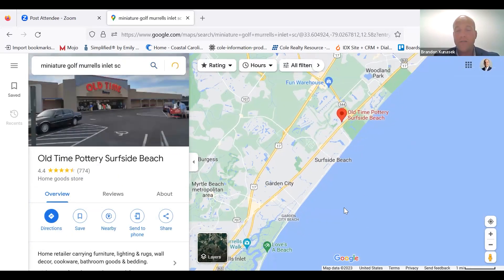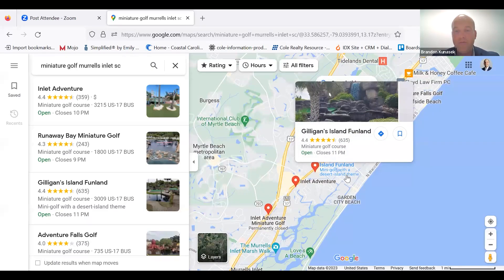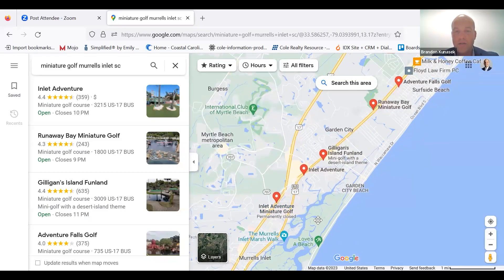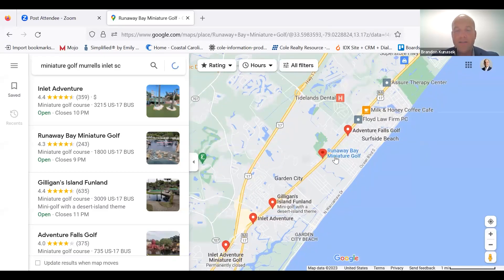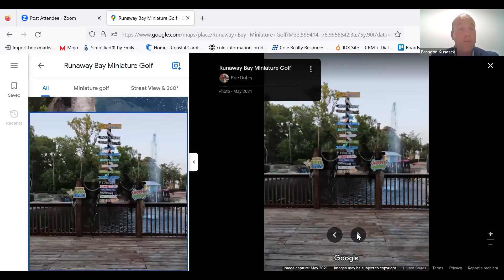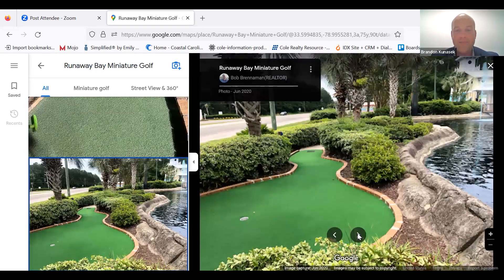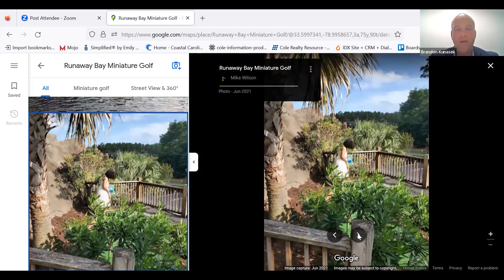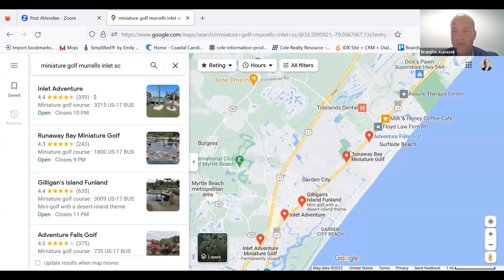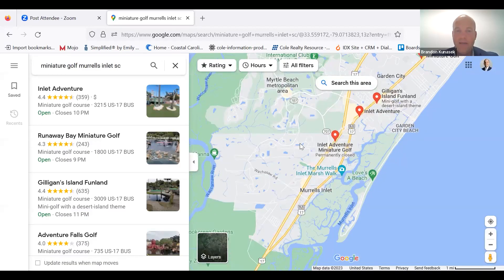Miniature golf in Murrells Inlet — there are tons of miniature golf options in our market, it's everywhere. We have Gilligan's Island Funland mini golf with a desert theme, Inlet Adventure miniature golf, Runaway Bay — that's where I took my son on a school field trip and we had a lot of fun. Here in the South, we call it Putt-Putt. You also have Adventure Falls golf. All of this is right here off of 17 Business in the Murrells Inlet area.